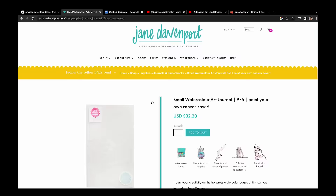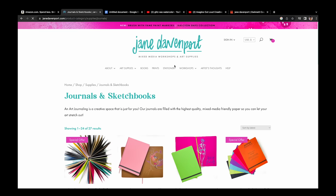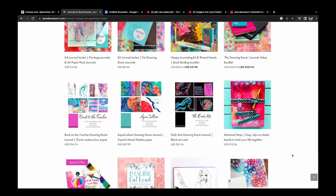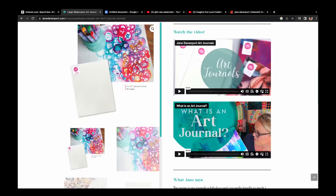So I went to Jane Davenport's site and saw the prices of her products and almost had an aneurysm. I thought, okay, I won't be getting them from here. Let's look around and see. I couldn't believe it — a nine by twelve watercolor sketchbook, $57.99. And I don't even think it's cotton.